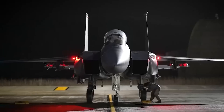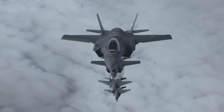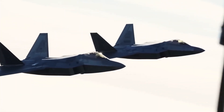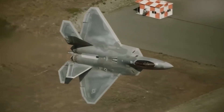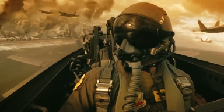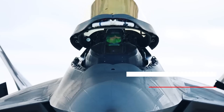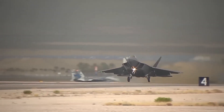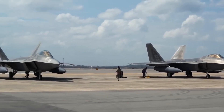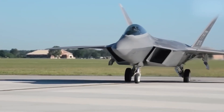What if I told you that the skies are about to witness a revolution? Imagine an aircraft so advanced it could redefine aerial warfare as we know it. Today, we're diving into the clandestine world of military aviation to reveal the highly anticipated successor to the iconic F-22 Raptor. Get ready to uncover the mysteries behind the latest marvel of engineering, the US F-24 fighter jet. How does it compare to its predecessors? What groundbreaking features does it boast? And most importantly, what does it mean for the future of aerial combat? Join us as we embark on an exhilarating journey into cutting-edge military technology.